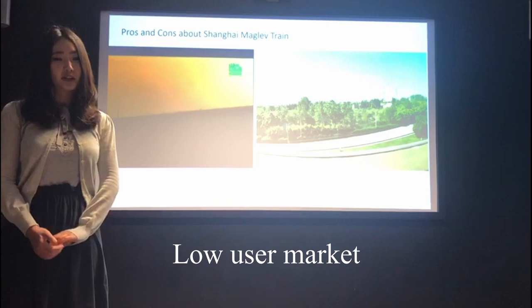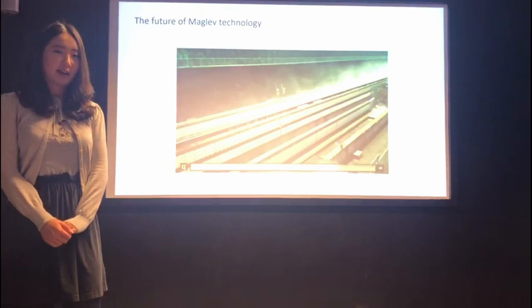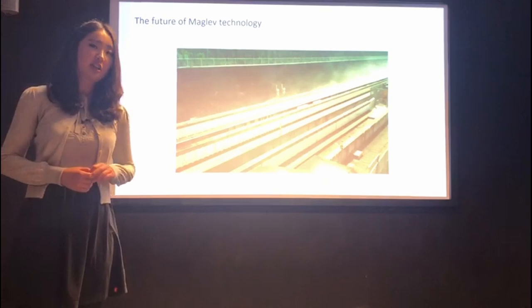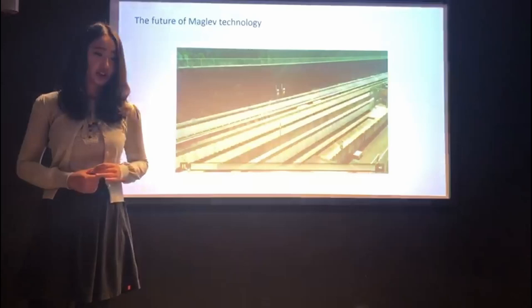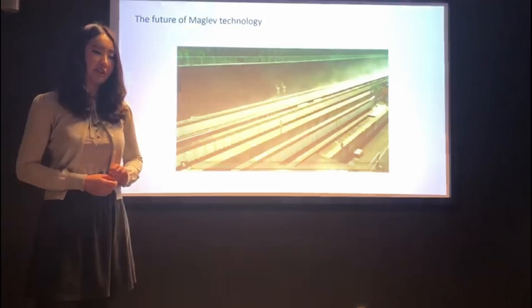Maglev is a promising technology for the future. It has the potential to be faster, cheaper, greener, and safer. It can be applied from intercity transportation to cross-country trips. While it may still take a long time for this technology to become prevalent, its advantages are hard to ignore. Currently there are six Maglev lines running in the world, and Japan has already successfully tested its high-speed Maglev train. How will this technology develop in the future? Only time will tell.